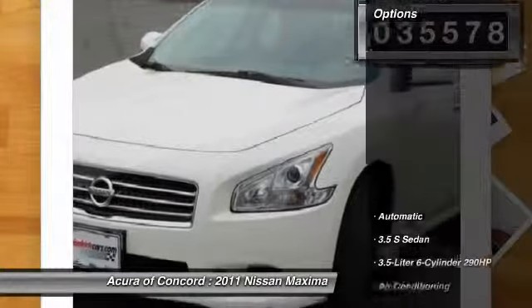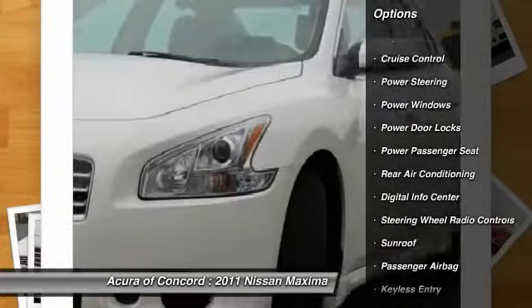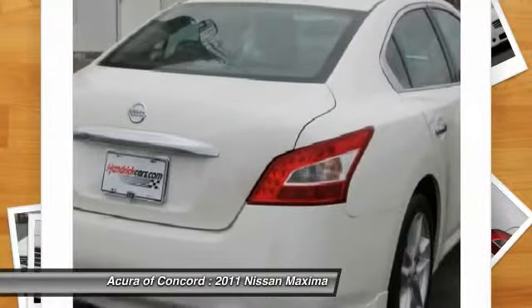Here are some of this vehicle's great options: power passenger seat, CD changer, driver airbag, adjustable steering wheel, driver lumbar, air conditioning front, power steering, aluminum wheels, Bluetooth, keyless entry.